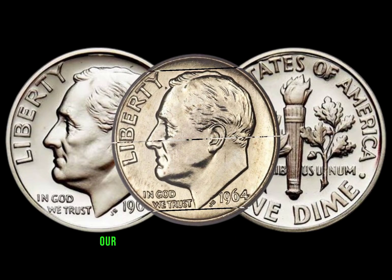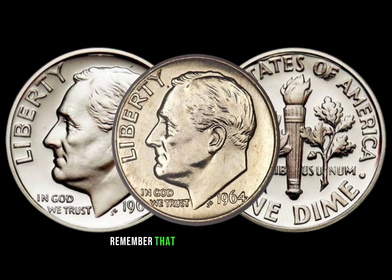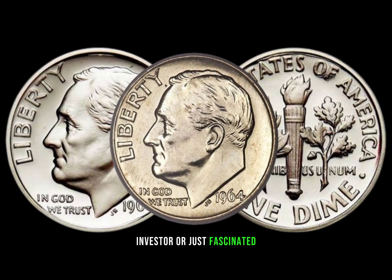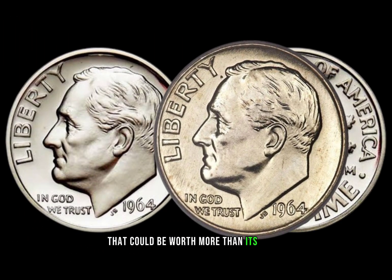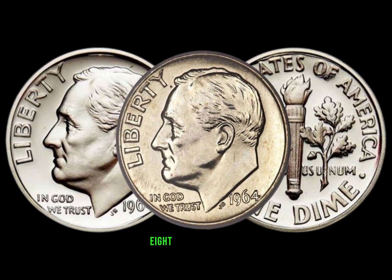As we wrap up our journey into the world of the 1964 dime, remember that every coin tells a story. Whether you're a collector, investor, or just fascinated by the history of currency, the 1964 dime is a small but mighty piece that could be worth more than its face value. Finally, this coin's value in the market is $8,800.